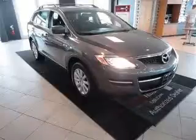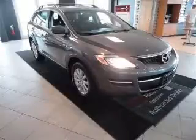We are proud to present this excellent 2008 Mazda CX-9. This CX-9 has a 3.7L V6 engine and an automatic transmission.